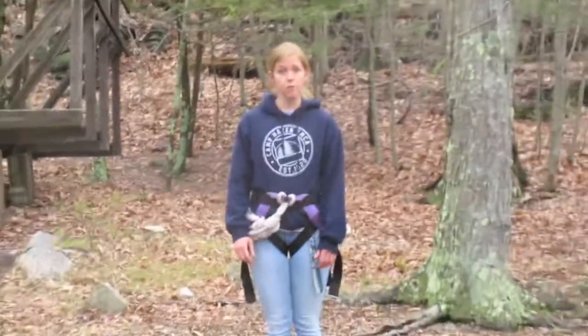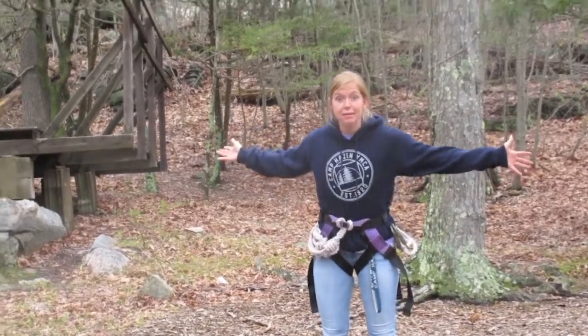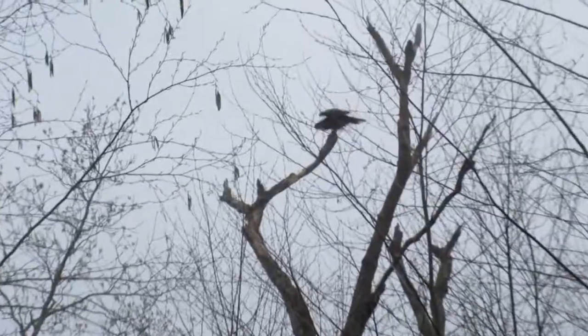That's a turkey vulture — there were two of them and now one's gone. It's gonna steal my quarters! Oh wow, look at that — there's like five of them. It's coming back, it's coming back! He thinks it's so cool.